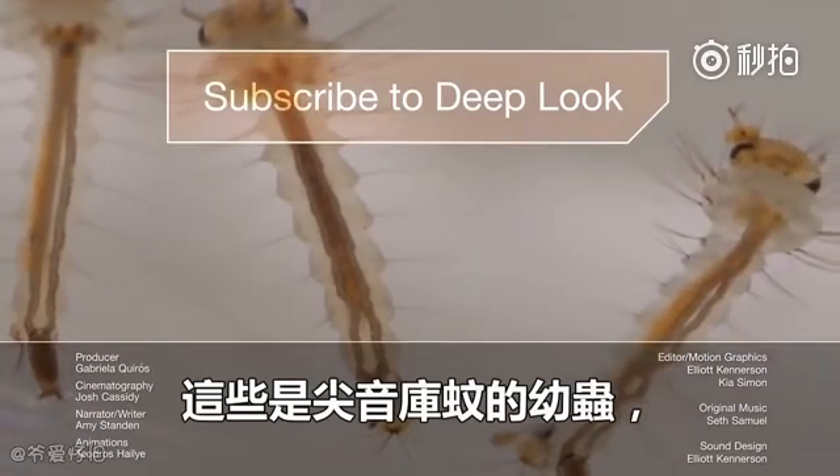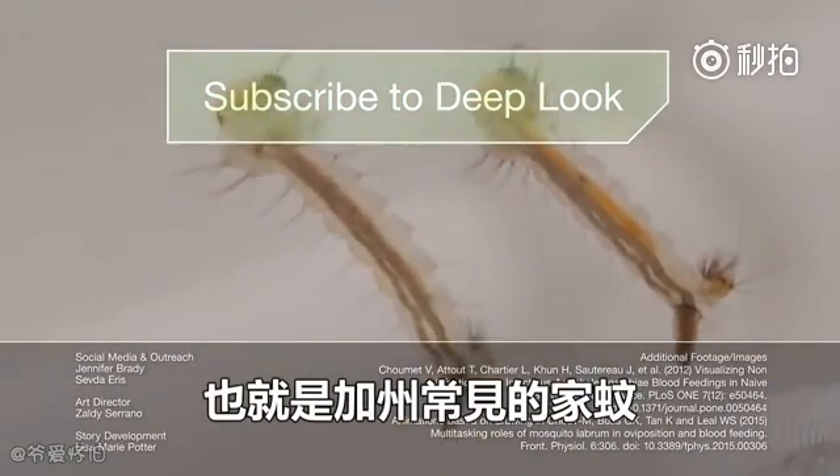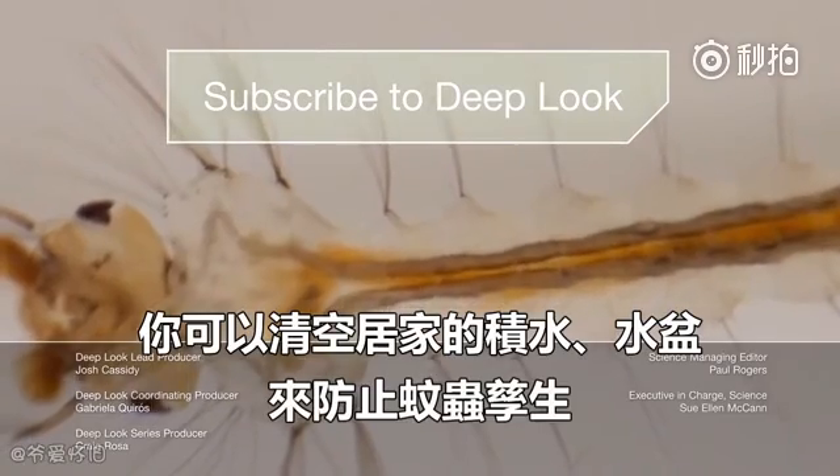These are the larvae of Culex pipiens, a.k.a. the common house mosquito here in California. You can avoid them by emptying your rain gutters and pet water dishes too.